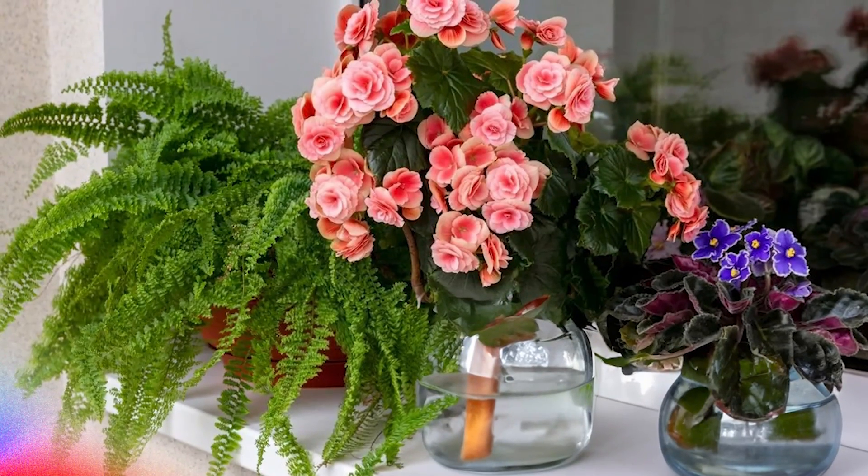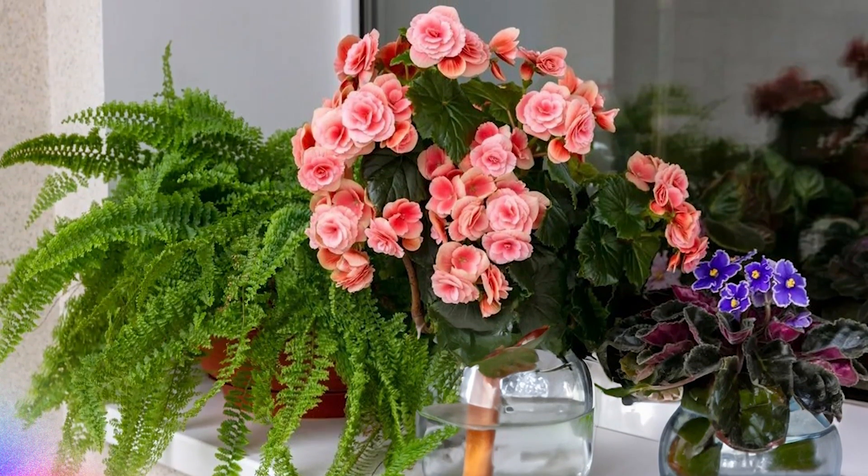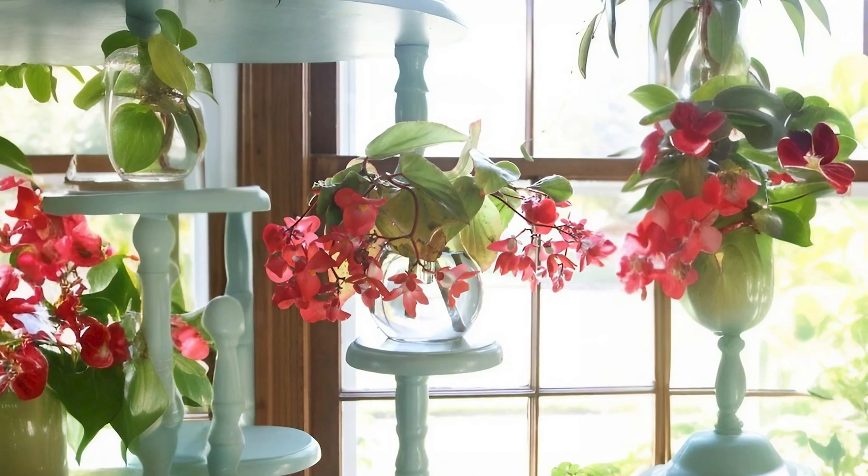Begonia: While begonias can be rooted in water, they generally prefer well-draining soil for long-term growth. You can keep them in water as long as you take proper care of the plant.